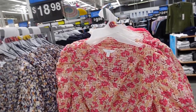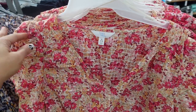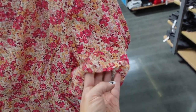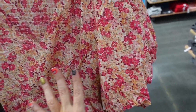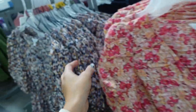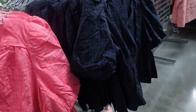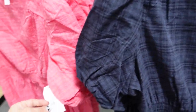New blouses from Time and True. These have that V-neckline, seam detail with the shoulder, puff sleeve, elastic, smocking in the waist, and a little peplum. Seam fit through the back. In the floral, also comes in this blue floral, plaid in the pink, and the navy. They're $18.98.